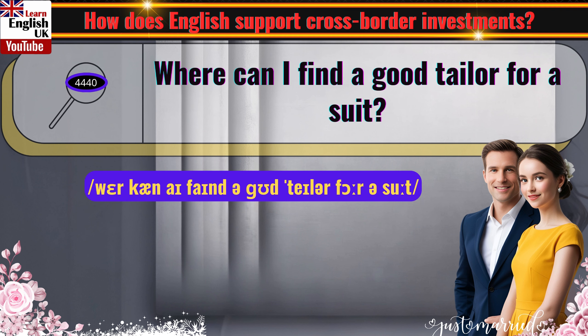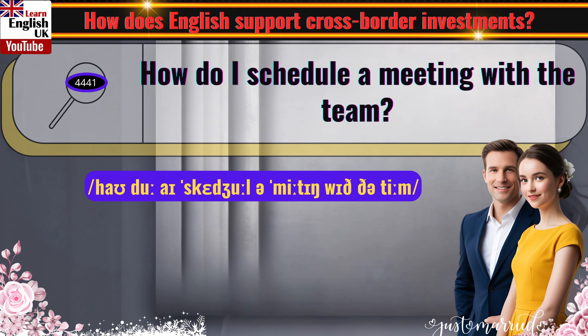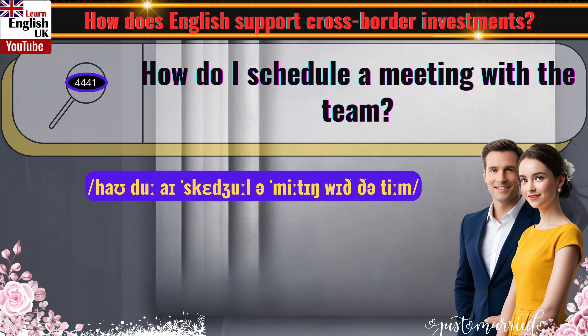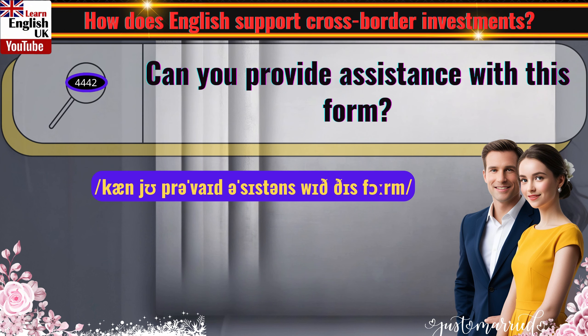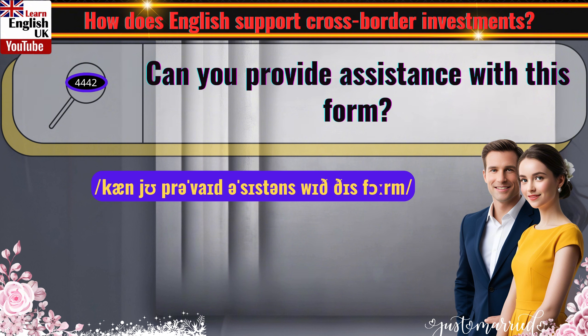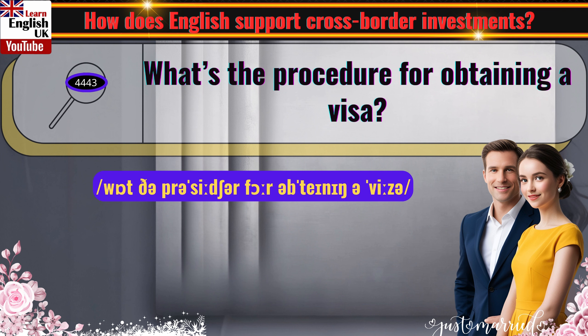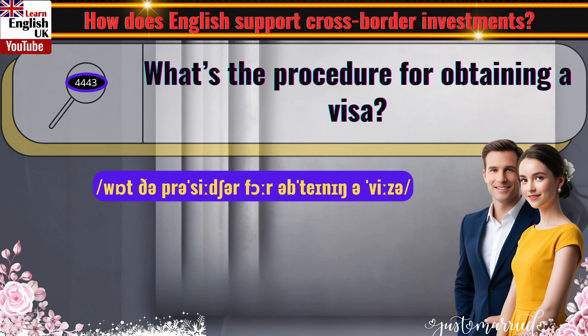Where can I find a good tailor for a suit? How do I schedule a meeting with the team? Can you provide assistance with this form? What's the procedure for obtaining a visa?